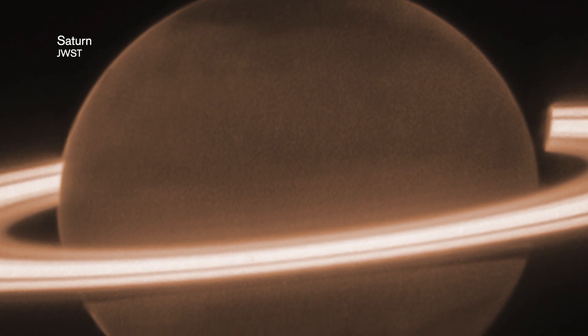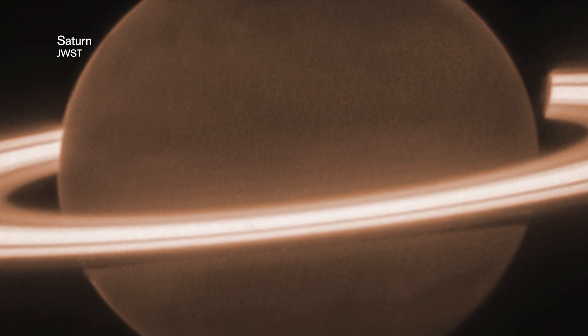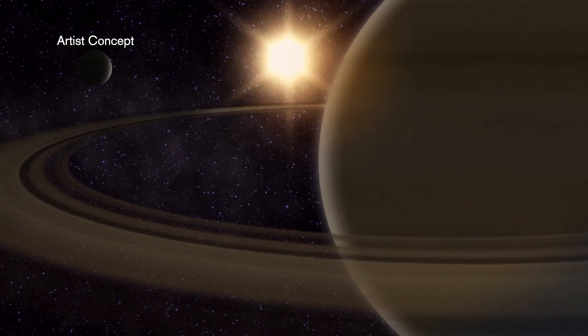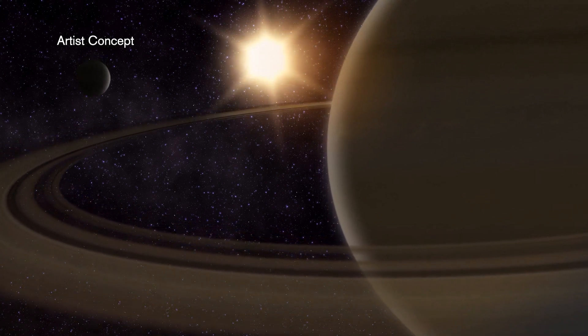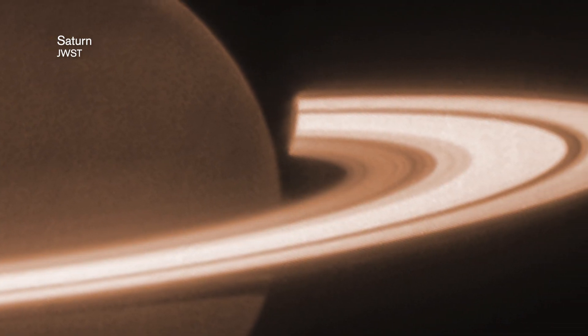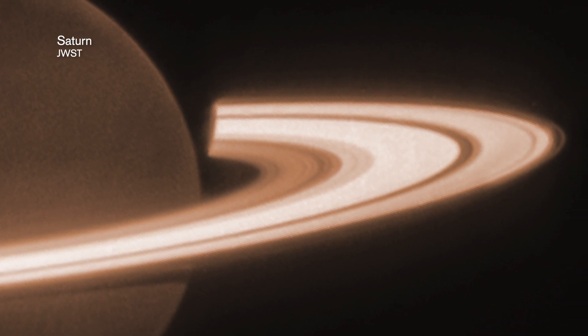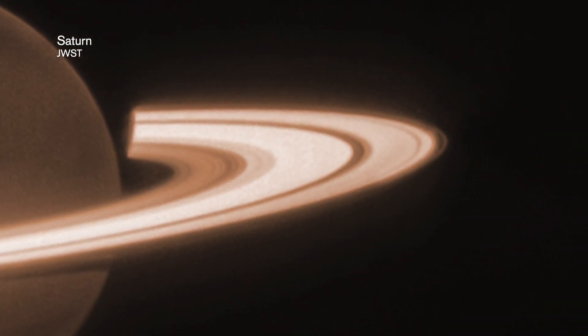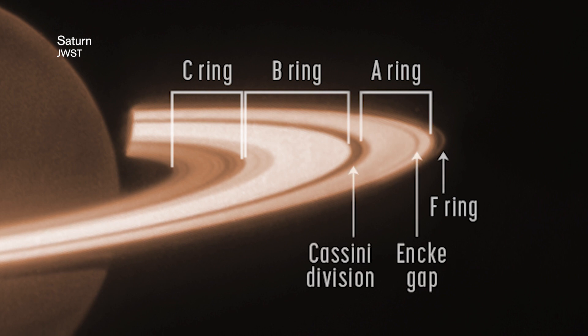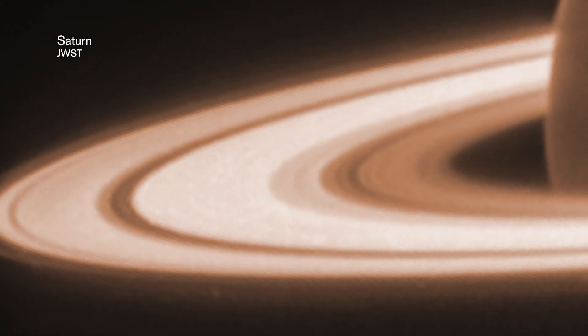Some of the things to point out about this particular image: Saturn itself is dark, especially when you think about the images we have from the Hubble Space Telescope. It's dark because at this particular wavelength, methane gas is actually absorbing a lot of the sunlight falling onto the planet, making it appear a lot darker. But the rings are glowing — they're extremely bright and very distinct. You can even identify the A ring and the B ring, and see where some of the gaps between the rings are, though some of those gaps are even blended together.